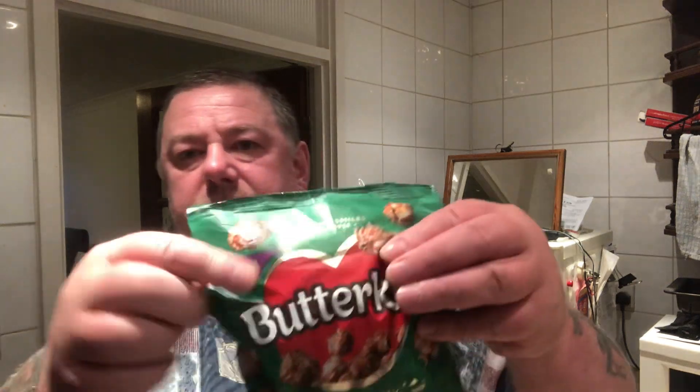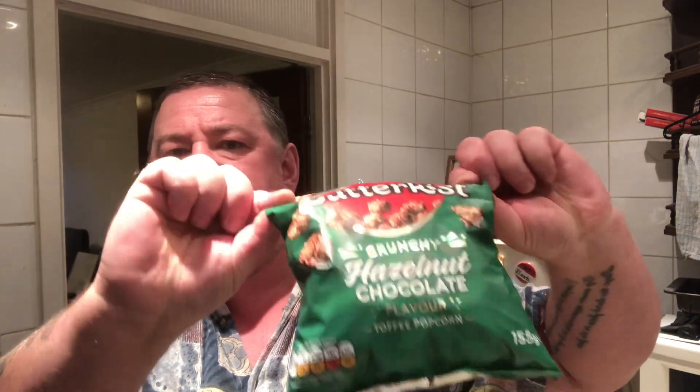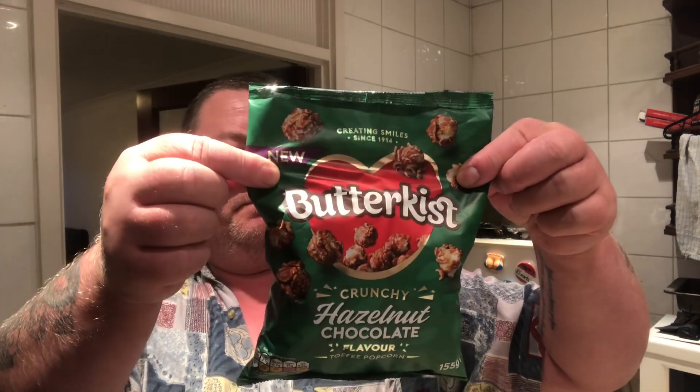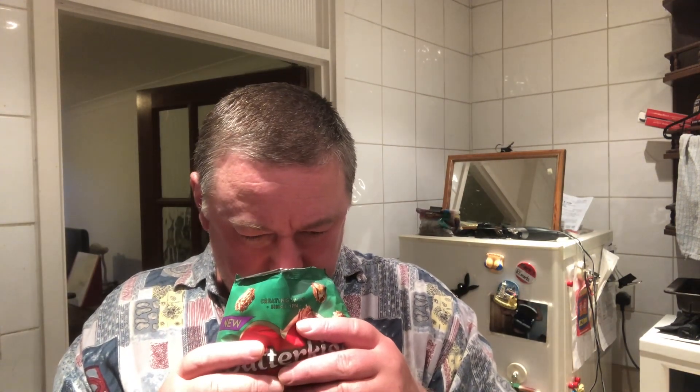There we go. It's about three quarters full of product, so one quarter of air. Smells like popcorn, but it doesn't smell of toffee or chocolate.